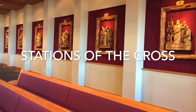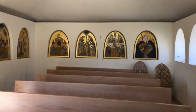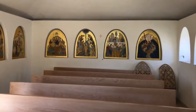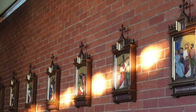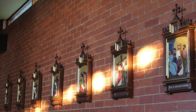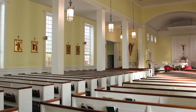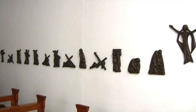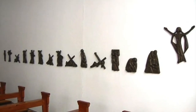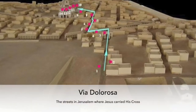The subject matter of the Stations of the Cross is always the same — fourteen moments on the journey that Jesus makes to his crucifixion on Good Friday. The artists who make these Stations use various materials: paint, wood, glass, metal. But the subject matter is always the same: the journey of Jesus on Good Friday in Jerusalem. The Via Dolorosa. The Way of Sorrow.